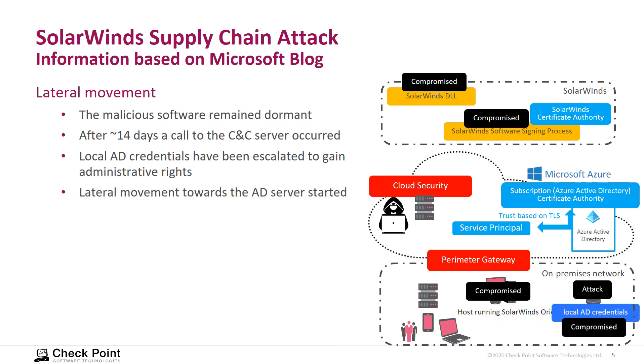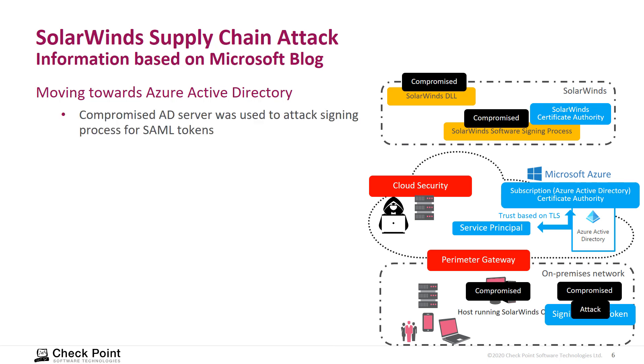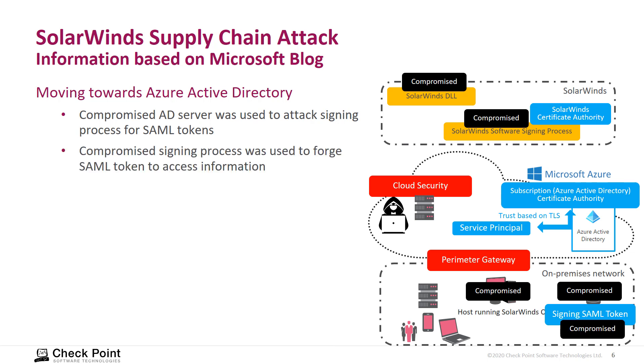The software then moved laterally toward the Active Directory server. Once the Active Directory server was compromised, the target was the signing process for SAML tokens. With that signing process compromised, the attacker was able to initiate communication that appeared fully legitimate, because the token was forged but correctly signed with the correct certificates, allowing the attacker to obtain information.